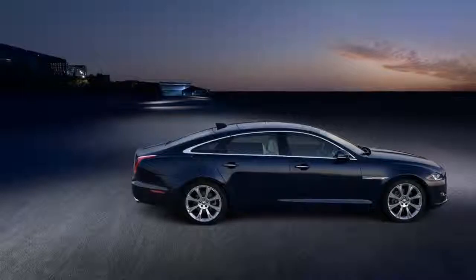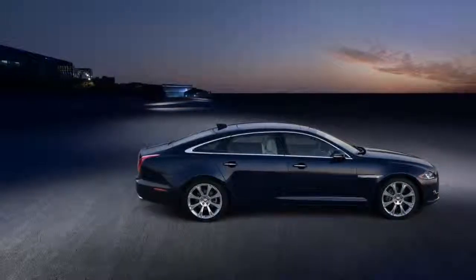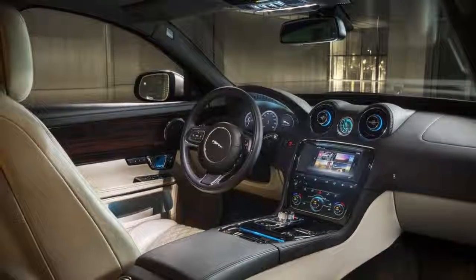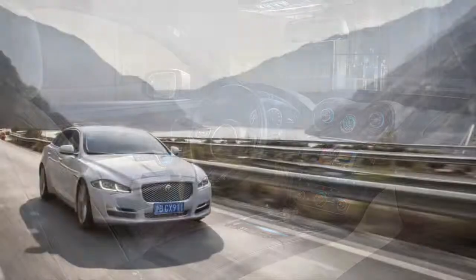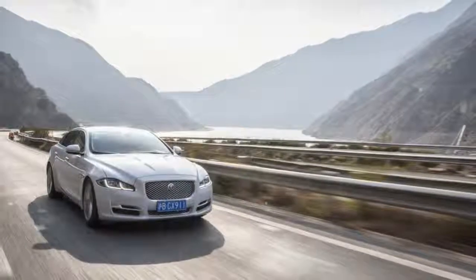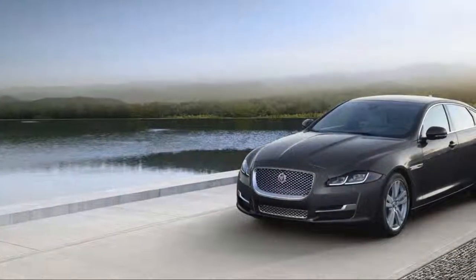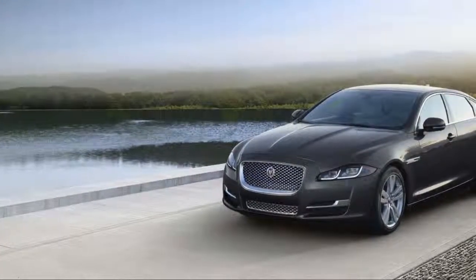The XJ doesn't offer as many performance choices as its rivals, and its back seat suffers due to its sloping roofline, but it comes in at a lower price and its British take on luxury earns it a very good 7.2 overall score on our scale. The XJR 575 is the big news for 2018.